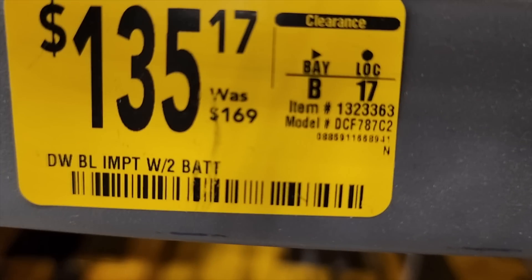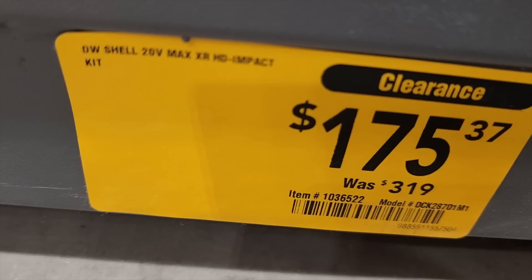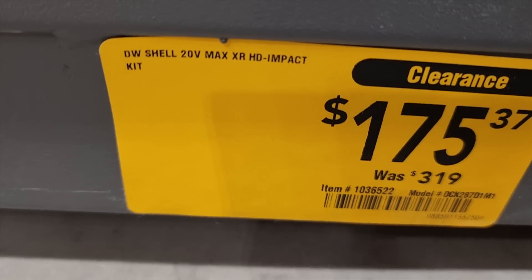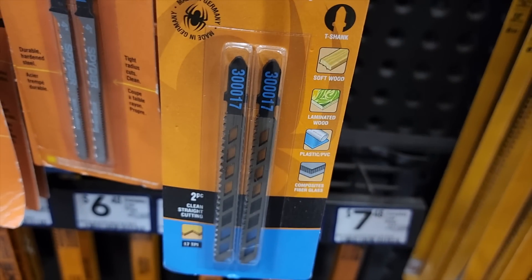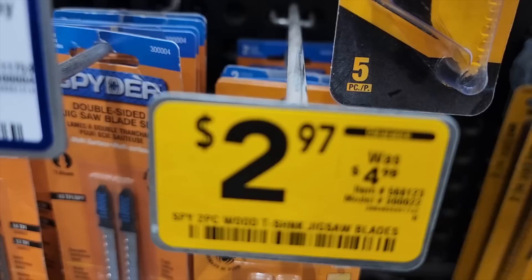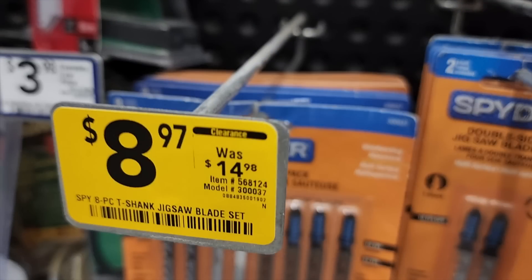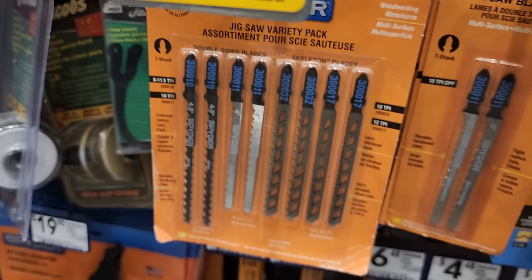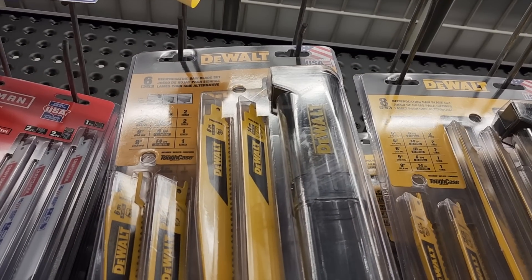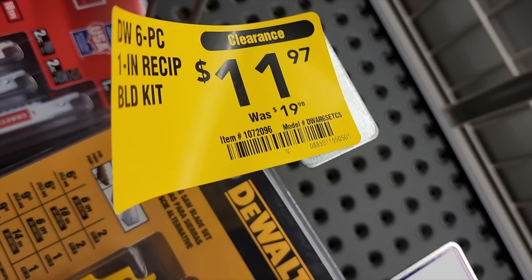You've got the impact wrench with two batteries for $135 on clearance, and the XR impact kit for $175. There are jigsaw blades — T-shank jigsaw blades for $2.97, and an eight-piece set for $8.97.